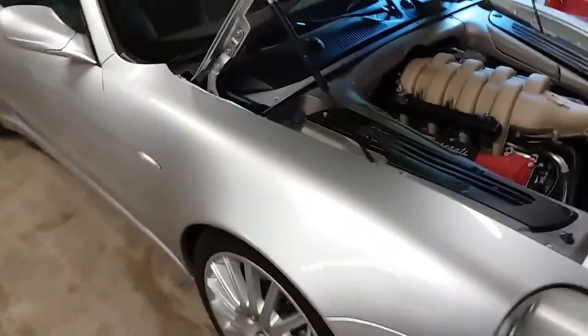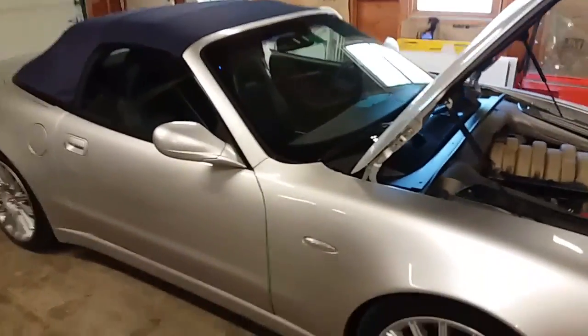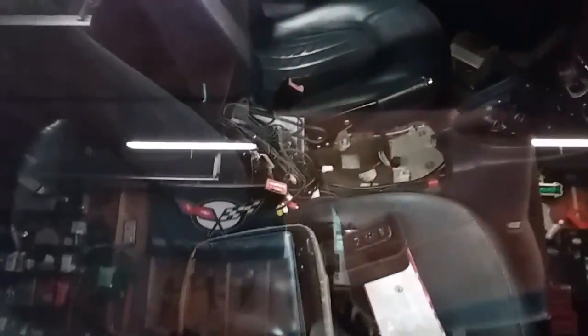I've already started tearing into it. I've only had it for two or three days and I've already gutted the interior, so I'm not going to show you too much in there other than it's already in pieces. I'm putting in a new touchscreen and new stereo system. I mean, what else do you do when you buy a Maserati? You start ripping it apart, right?